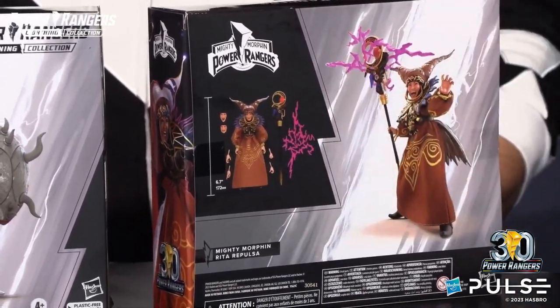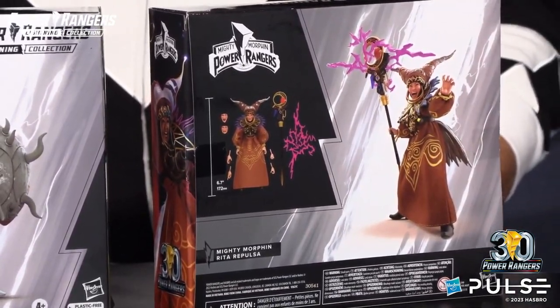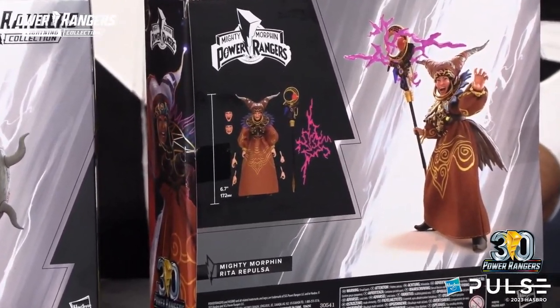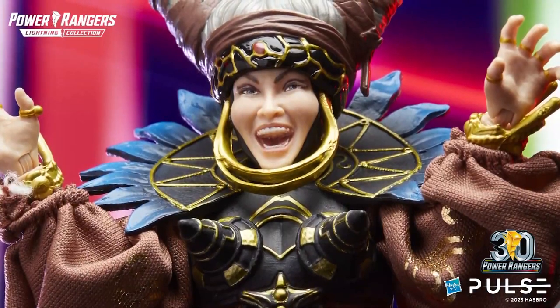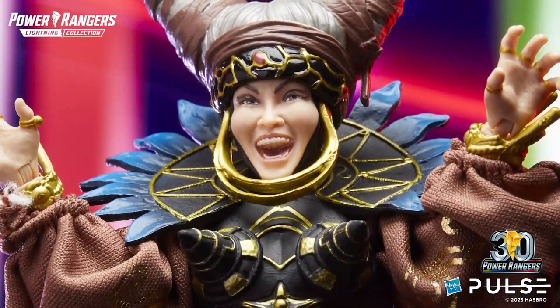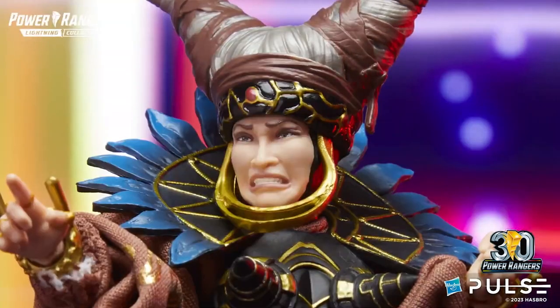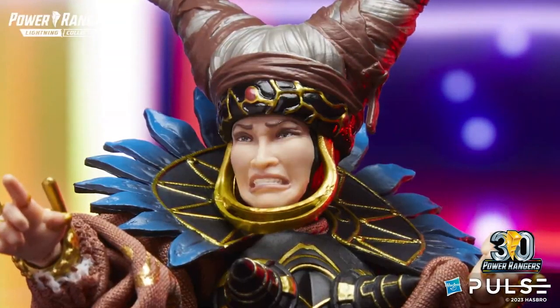Brand new head sculpts that actually key in and allow you to get all of those nefarious, awesome expressions that Rita is known for — when she's hatching her plans or unleashing the monsters or whatever she's doing in that episode, you can switch out those faceplates to get that awful, scary Rita Repulsa moment.